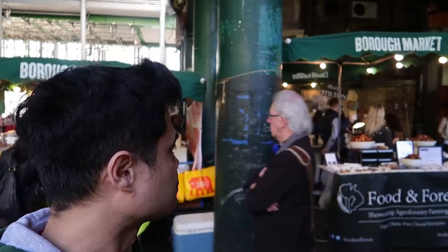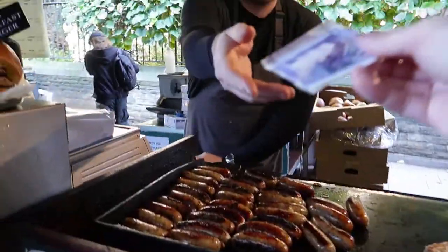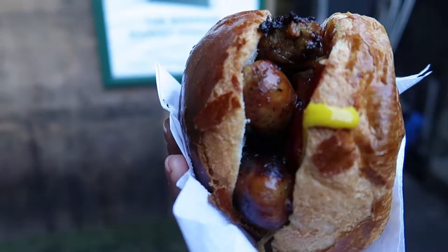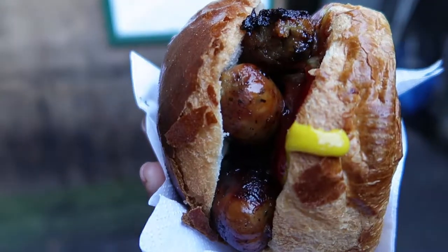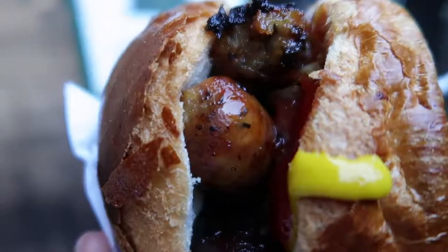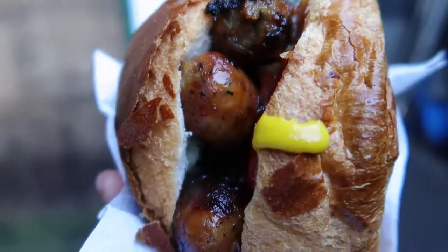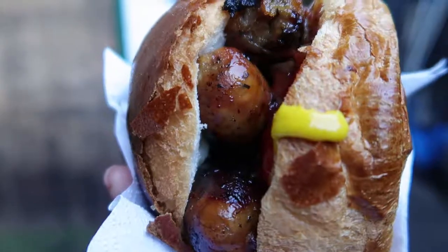After going through the whole market, which was not that big, I decided to get this — like a long sandwich. This is called the big sausage. It has grilled onions and I pretty much got the works — I got everything. It has like three sausages in there.